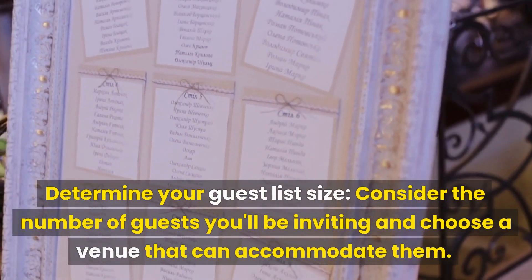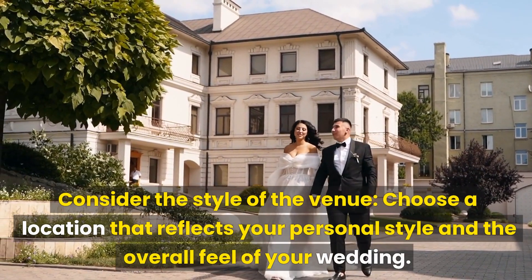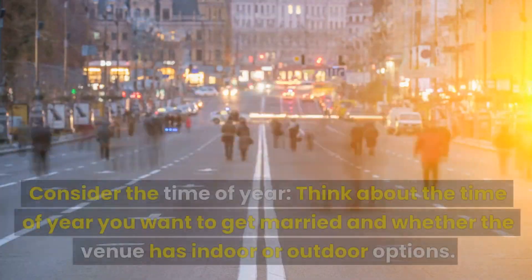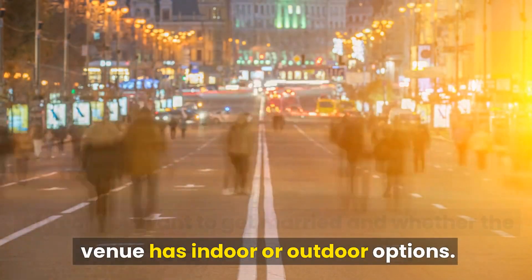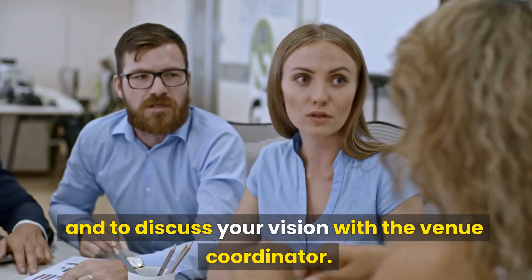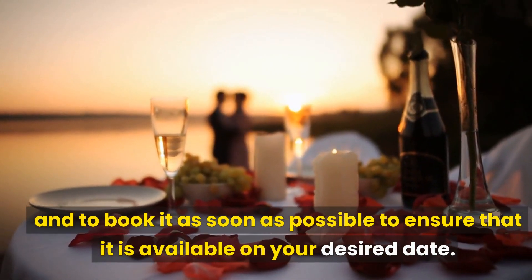Determine your guest list size and choose a venue that can accommodate your guests. Consider the style of the venue and choose a location that reflects your personal style and the overall feel of your wedding. Think about the location and whether it is convenient for your guests. Consider the time of year and whether the venue has indoor or outdoor options. Tour the venue in person to get a feel for the space and discuss your vision with the venue coordinator. Finally, confirm the availability and book it as soon as possible to secure your desired date.